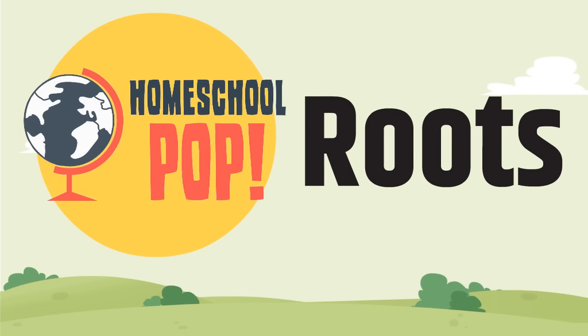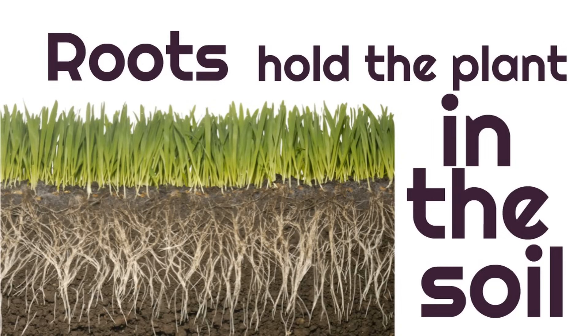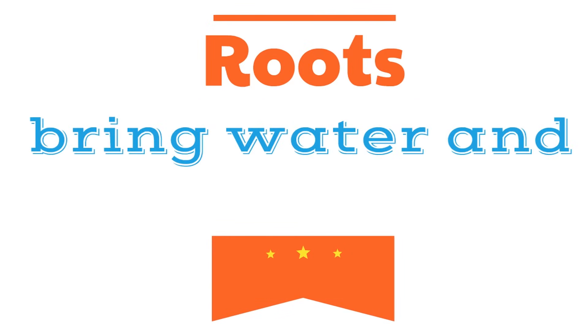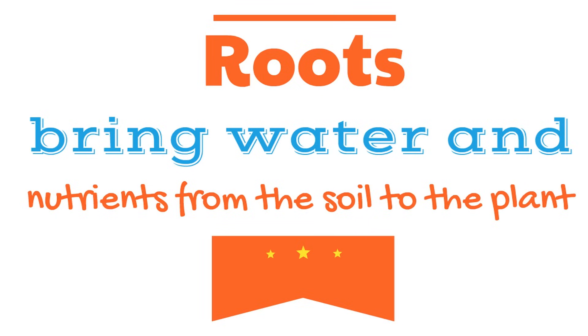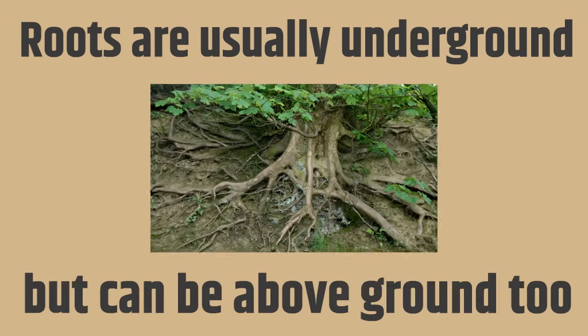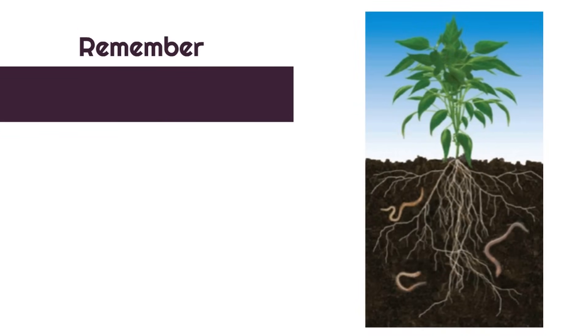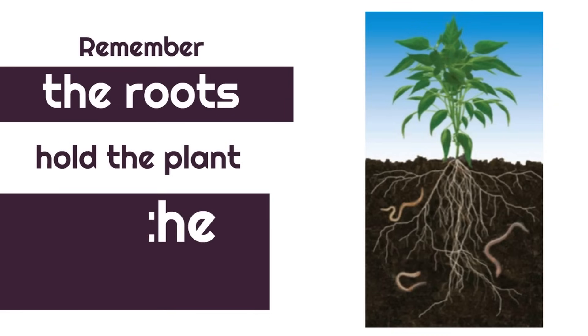The first plant part we're going to look at today are the roots. Roots have a special job — roots hold the plant in the soil. The soil is the dirt in the ground. Then roots bring water and nutrients from the soil to the plant. Roots are usually underground, but can be above ground too. Remember, the roots hold the plant to the soil.